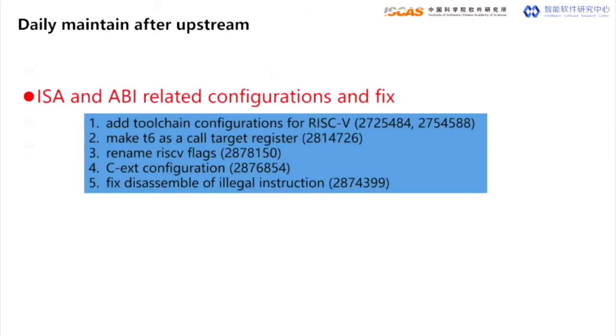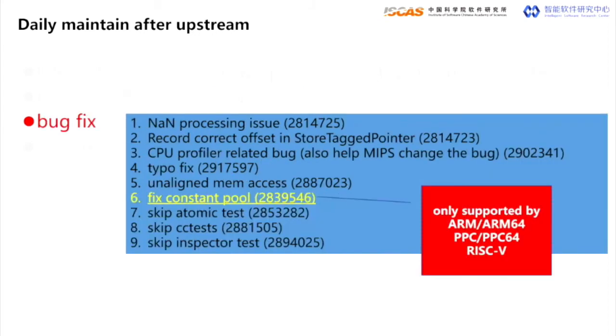The second part of our daily maintenance is quite fundamental. We need to add proper ISA-related toolchain and OS configurations and options in both V8 and the Chromium project. The third part is for functional integrity. We fixed bugs and re-enabled features that were skipped at upstream time. For example, the constant pool can save all the immediate instructions. Now it works for both ARM, PowerPC, and RISC-V 64.